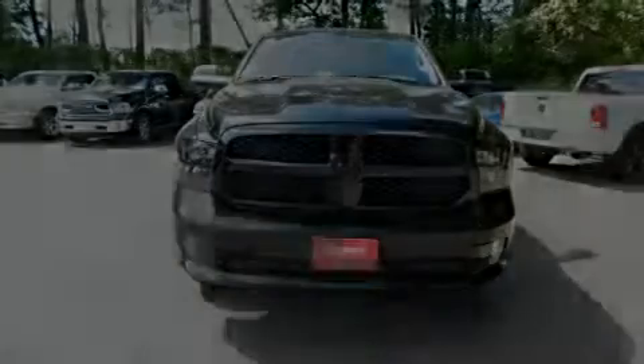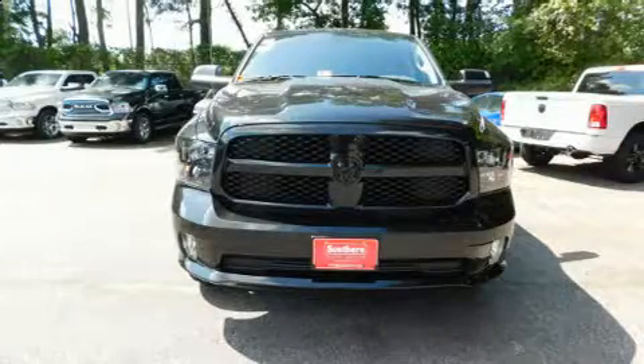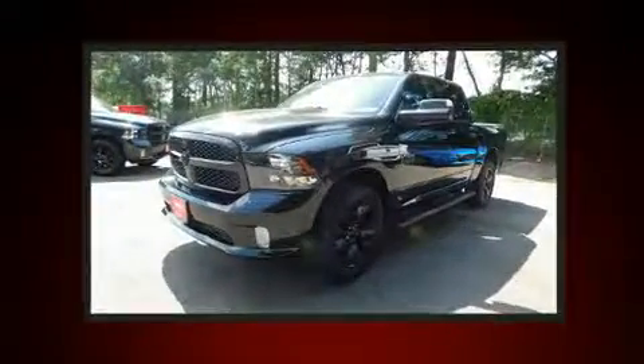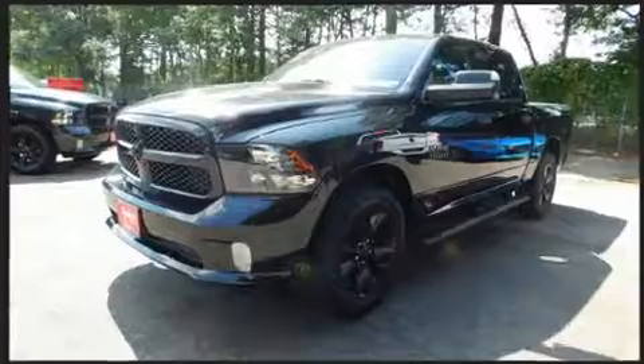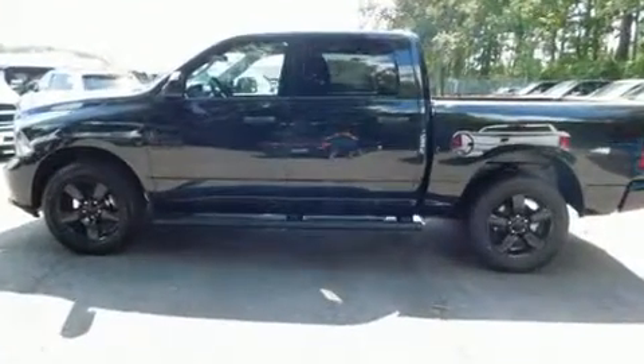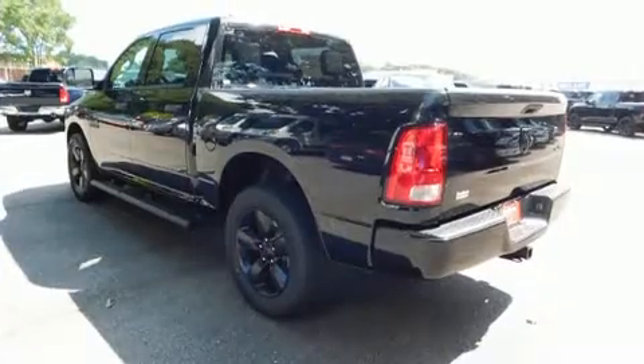Introducing the 2017 Ram 1500. This four-door, six-passenger truck will allow you to take command of the road with confidence. It features four-wheel drive capabilities, a durable automatic transmission, and a refined six-cylinder engine.